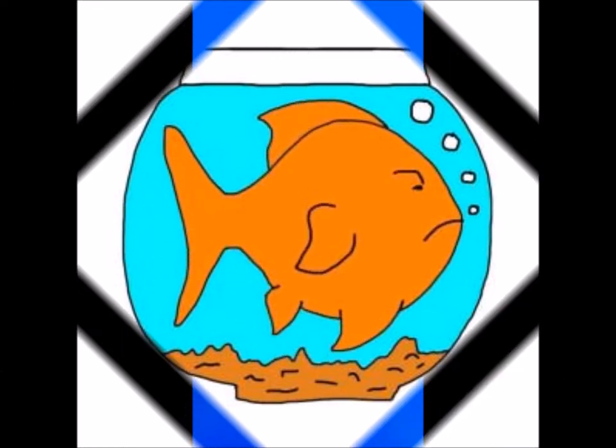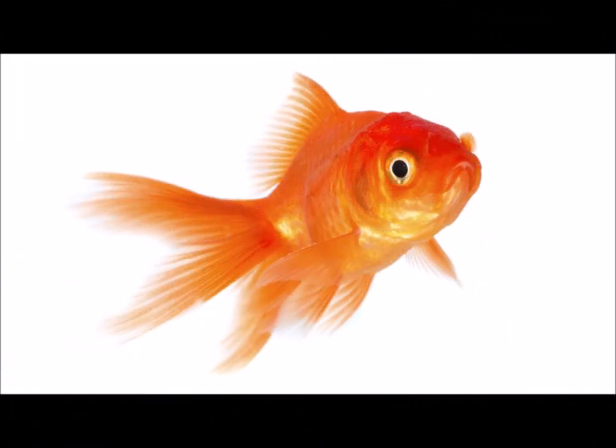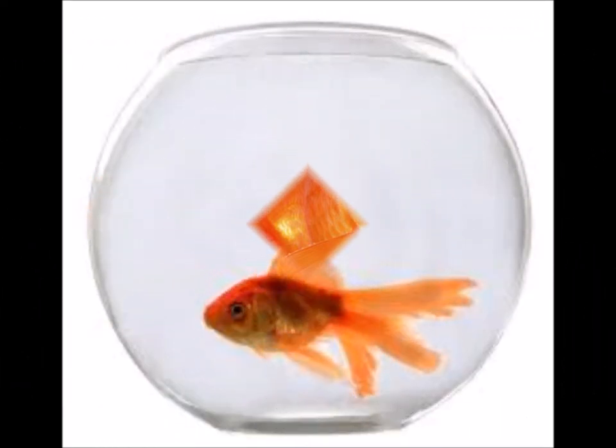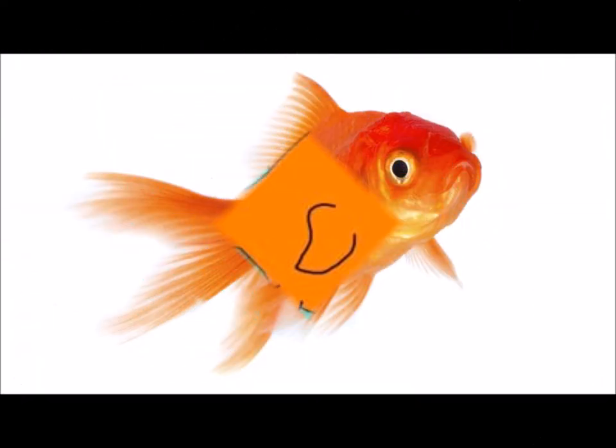A goldfish can grow as much as a koi, but its growth is most times inhibited by the hormones it releases in the water, which prevent its growth if not changed at regular intervals. A goldfish is a heavy waste producer, and in a bowl with no filtration, limited space, and limited water to receive much oxygen, issues will occur. The main issue is the short shelf life of a typical goldfish kept in a bowl.